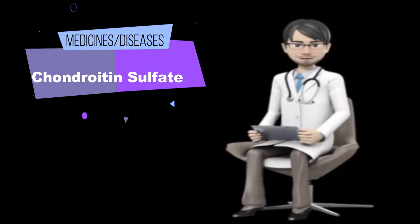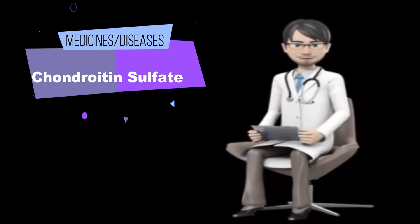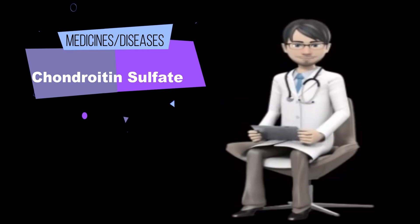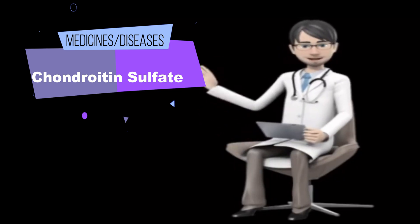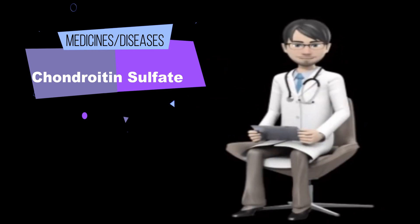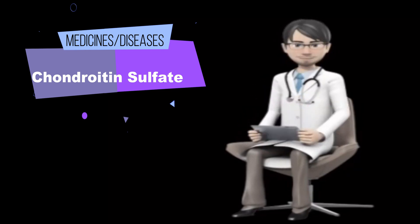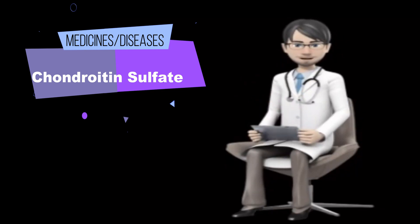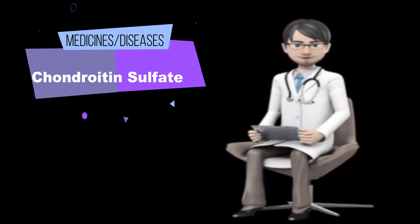Side effects. Chondroitin sulfate is likely safe when taken by mouth or used as an eye solution during cataract surgery. It has been taken by mouth safely in research for up to 6 years, and has been given pre-market approval by the FDA to be used as an eye solution during cataract surgery. However, there is some concern about safety because it comes from animal sources. Some people are worried that unsafe manufacturing practices might lead to contamination with diseased animal tissues, including those that might transmit bovine spongiform encephalopathy, or mad cow disease. So far, there are no reports of chondroitin causing disease in humans, and the risk is thought to be low.